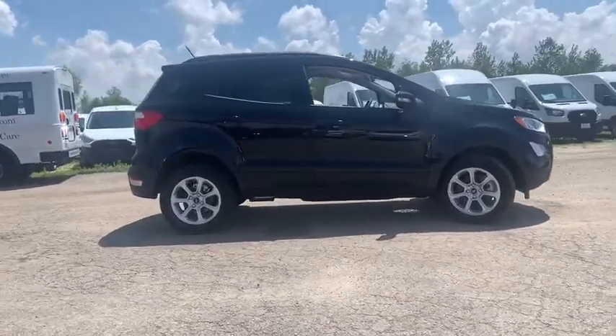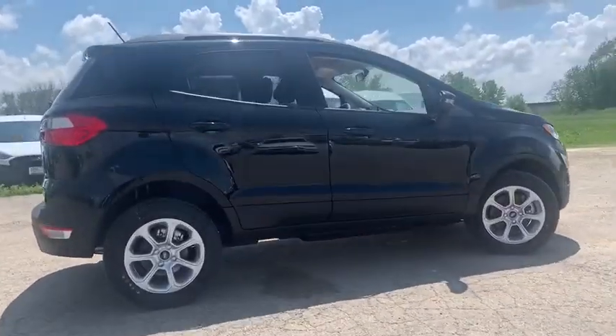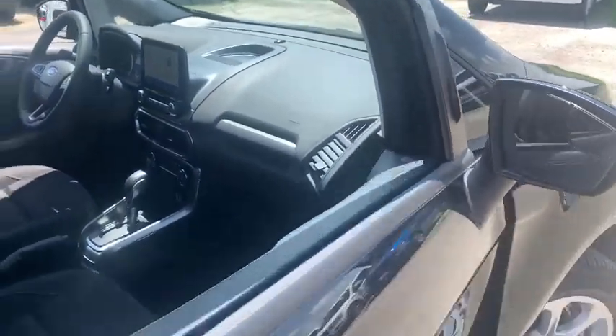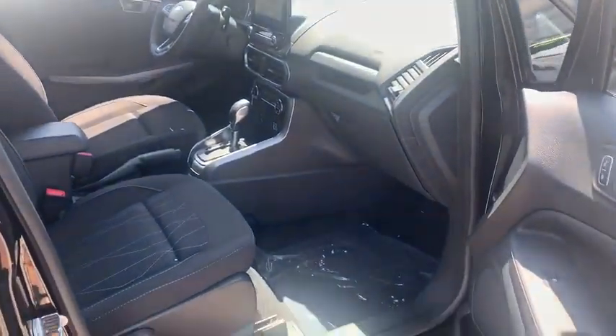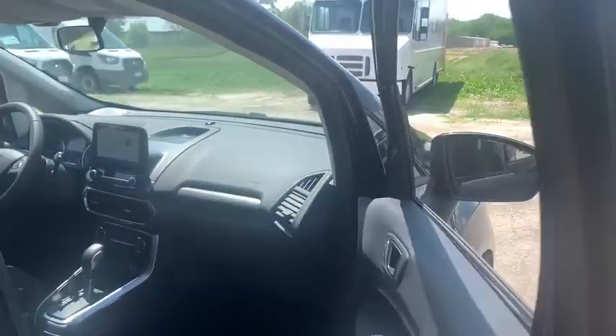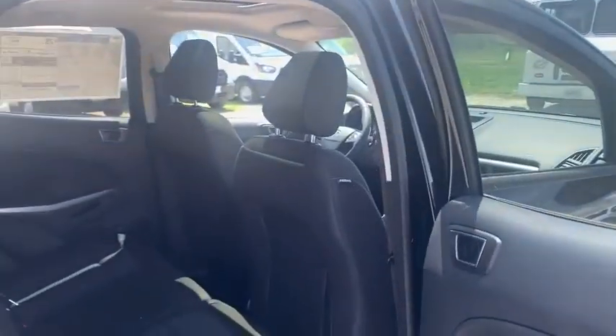Here are some of this vehicle's great options: traction control, navigation system, Bluetooth, automatic transmission, cruise control, compass, fog lamps, heated driver's seat, trip computer, power windows, remote power door locks, speed proportional power steering, tachometer.